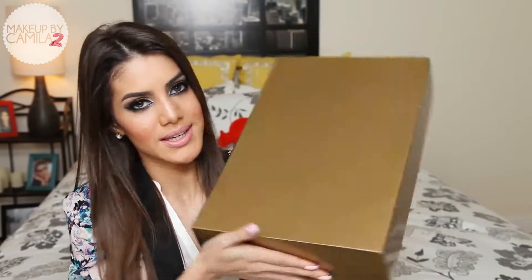Hi guys, welcome to my English channel. Today's video is going to be a little different — I have a makeup haul for you guys, but I didn't actually go and buy the products. I got it in the mail as a gift, and it's a beautiful gift. I think you guys are going to love it because I am obsessed with it. It's a huge box full of makeup and beauty products. I got this from The Platform.